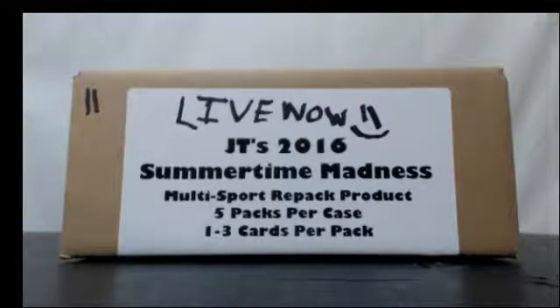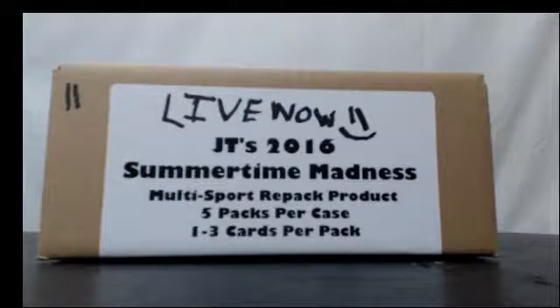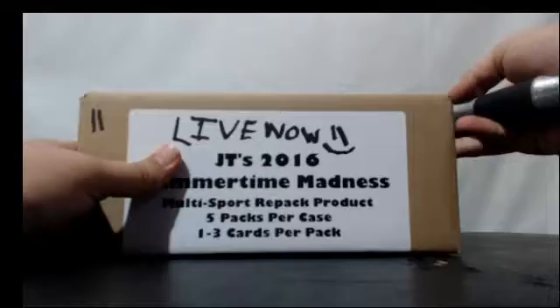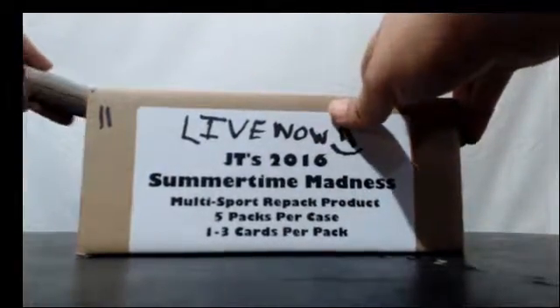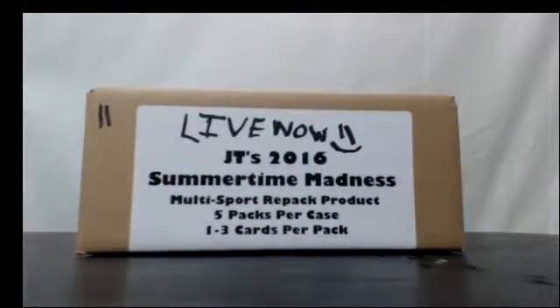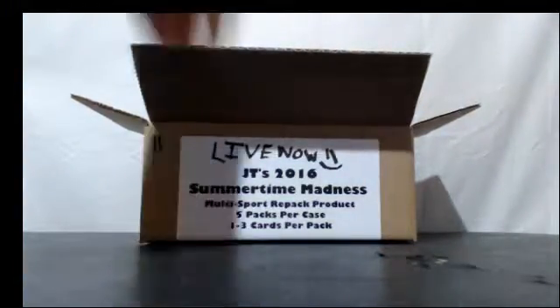What's going on guys, we got JT from No Weight Breaks, we got Eric here doing a personal case of JT's 2016 Summertime Madness. This is case number 14 in a 40 case print run. Let's see what we got in here. Good luck. Pack one.